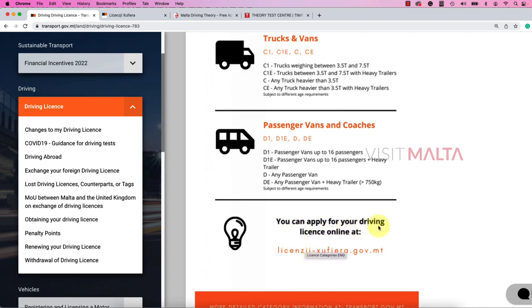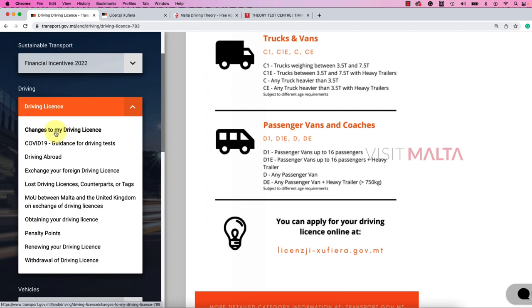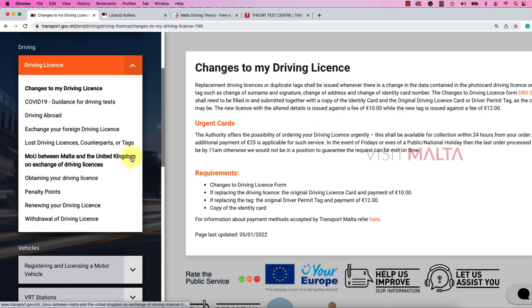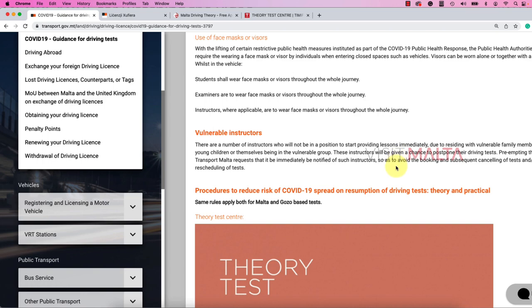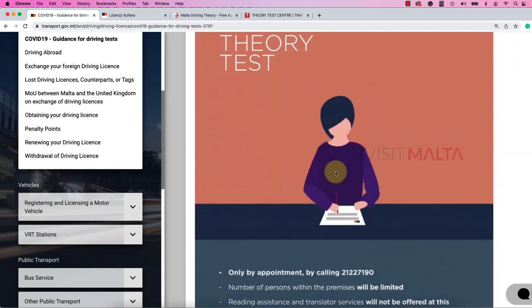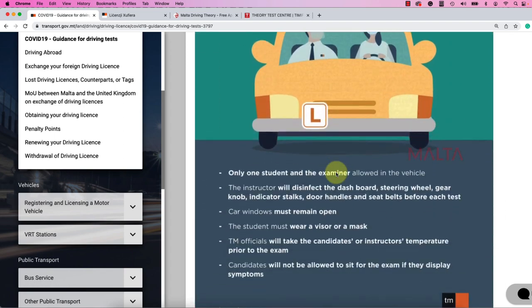You can apply for your driving license online. I'm going to discuss this URL by showing the information. You can check 'Change My Driving License' to see the procedure and how much it will cost. There is guidance for the driving test as well. You can check what the procedures are — as mentioned, you have to pass the theory test and then the motorcycle test. Every piece of information can be found here.